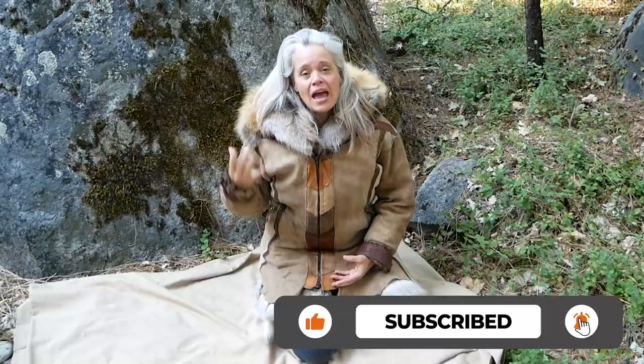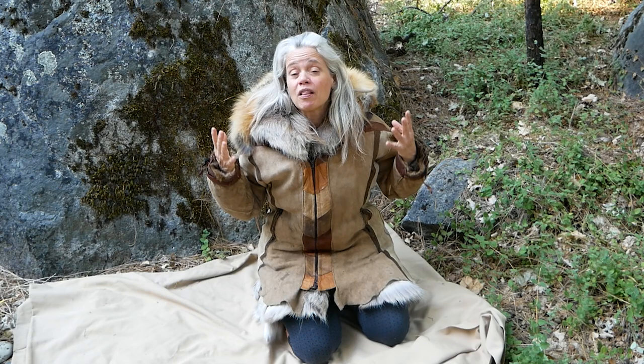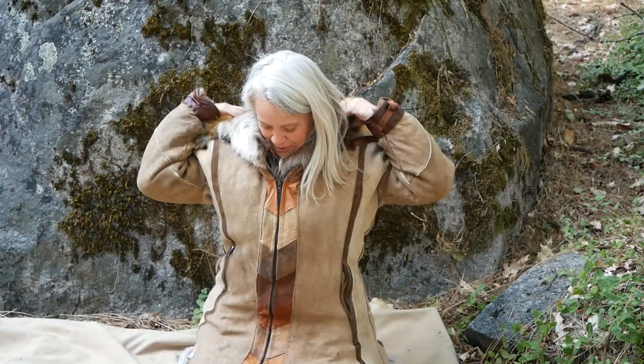Please like this video, subscribe to my channel, and hit the notifications bell to hear when my videos come out. If you're interested in learning more about the strategies I used on both of my Alone experiences and wilderness living in general, please consider joining my Patreon team — we have live calls regularly, it's a great skills-focused supportive community, and a great way to get to know more about me and help support what I do.